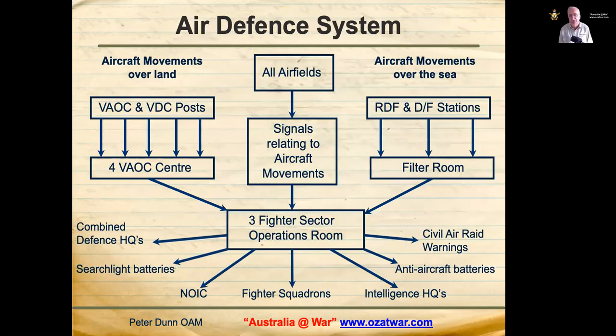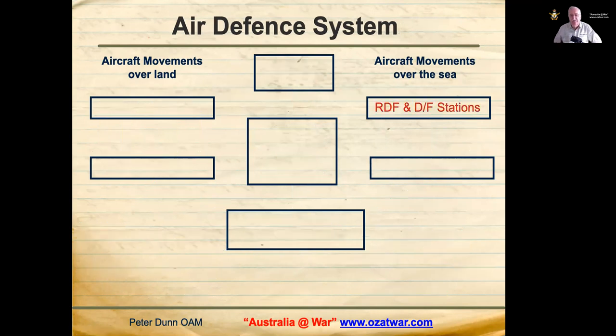What you see here is an overall model of the air defence arrangements in Australia in 1942, based largely on the British system of air defence. The centre of the whole operation was the Three Fighter Sector Operations Room. The system is divided into two phases: aircraft movements over land and aircraft movements over sea. Movements over sea were detected using radar and direction finding stations.